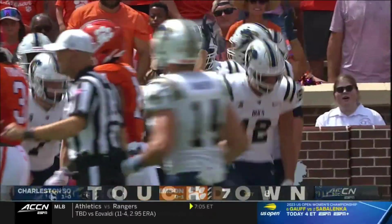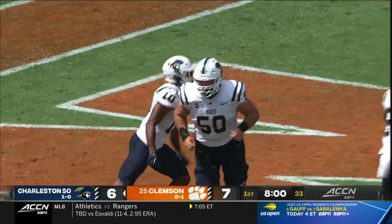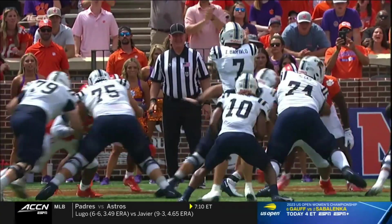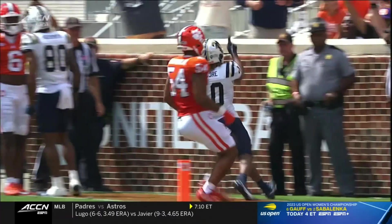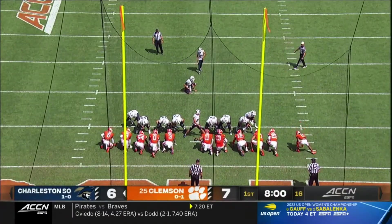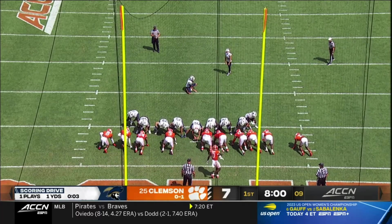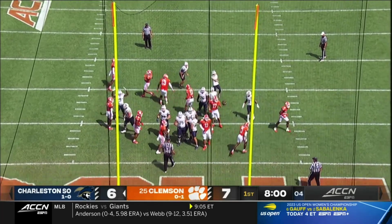It's deja vu all over again for Clemson — an offensive miscue puts their defense in a tough spot and Charleston Southern takes advantage. J.D. Moore just walks into the end zone. It's a Charleston Southern team that scored one touchdown all of last week against D2 North Greenville, and they've got six midway through the first quarter as Babish adds the extra point.